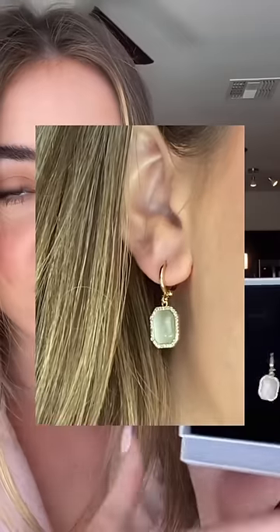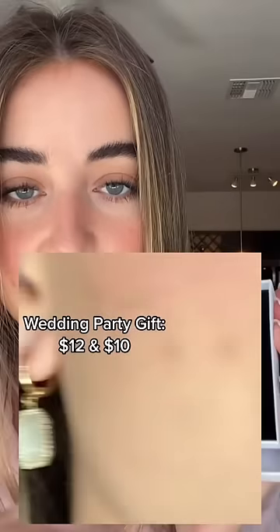Let's get into it. I got some bridesmaid gifts — I decided to get them earrings and I'm giving them a choice. I got two pairs of earrings. This is the first pair, and you guys, these are only $12. The next pair is even cheaper.